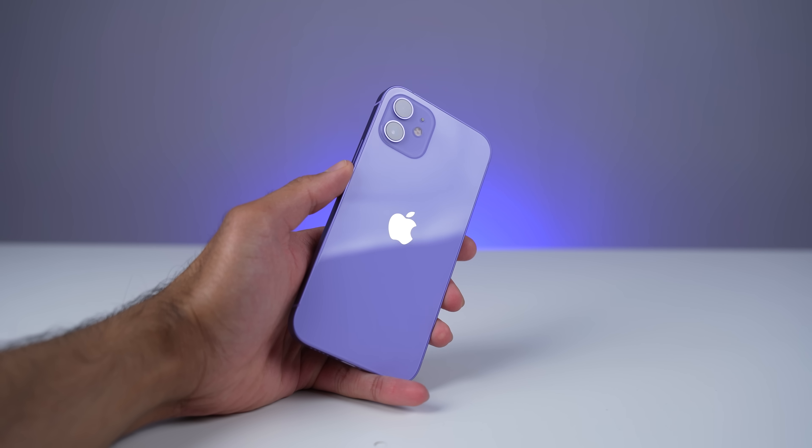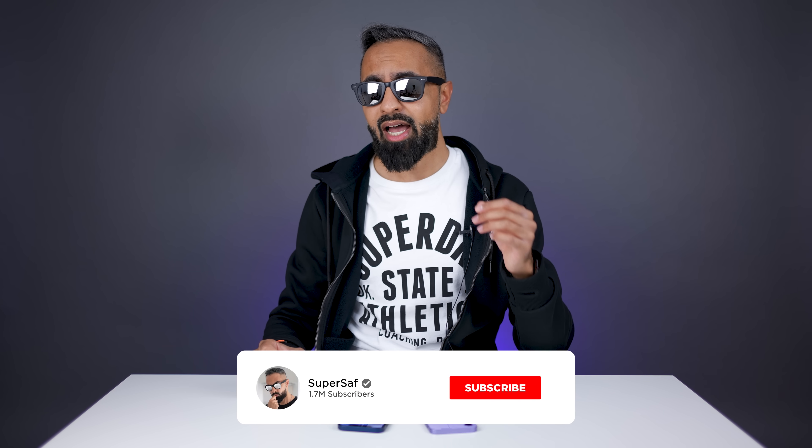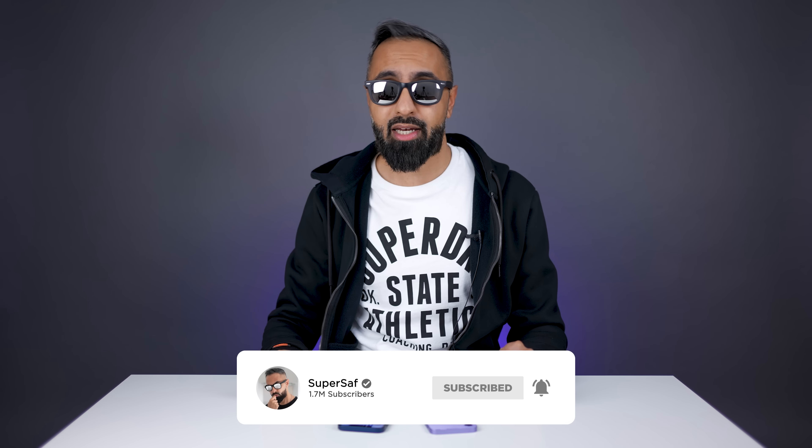What's up guys, SuperSaf here. Apple have just released their shiny new color of iPhone 12 in purple, and it has been roughly about six months since the iPhone 12 was initially released. So I thought this is a perfect time to revisit the iPhone, see how it's held up six months later, and if you should buy this right now or wait a little bit longer.